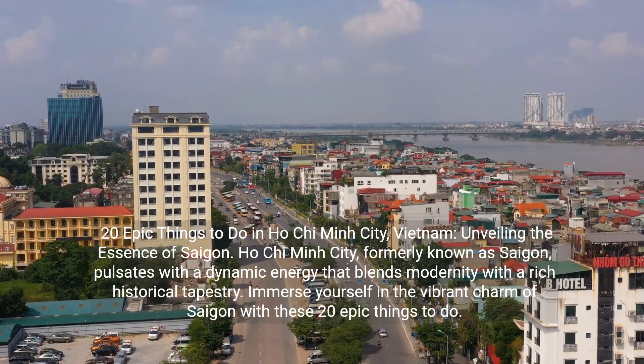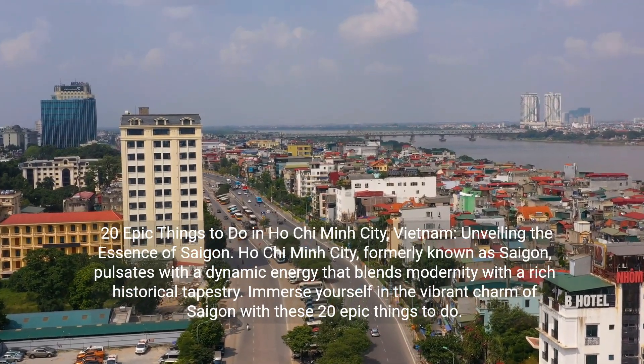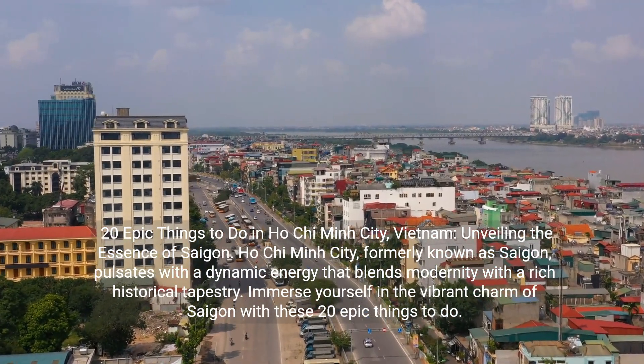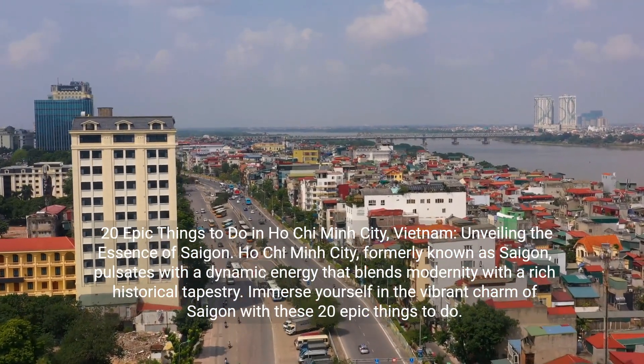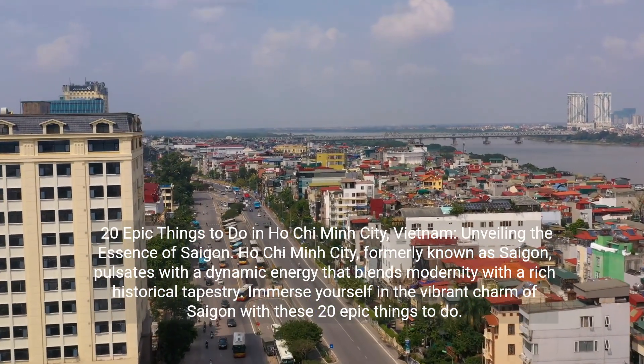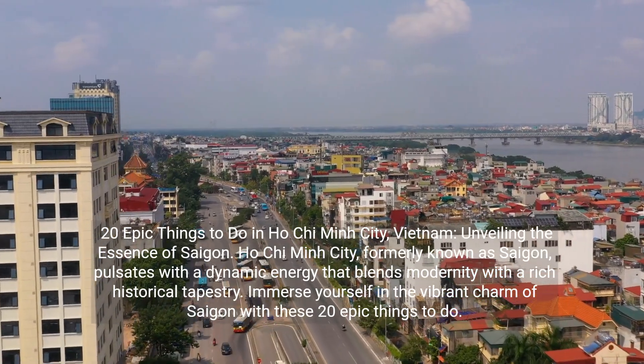20 Epic Things to Do in Ho Chi Minh City, Vietnam: Unveiling the Essence of Saigon. Ho Chi Minh City, formerly known as Saigon, pulsates with a dynamic energy that blends modernity with a rich historical tapestry. Immerse yourself in the vibrant charm of Saigon with these 20 epic things to do.